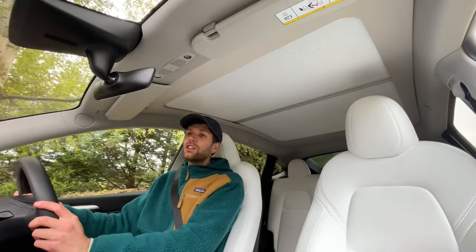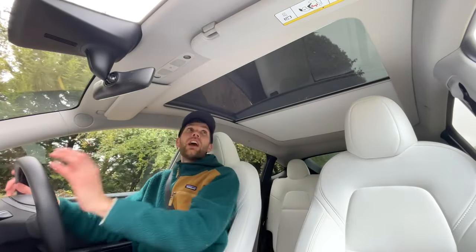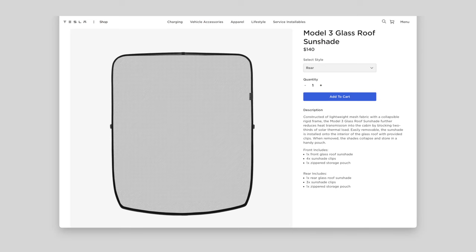It can really help to keep the temperature down in the car on a hot day. You can just be driving and then decide you want to open up the shade and it's as easy as that. It is a blockout blind as well, which is great because some of the ones you can buy from Tesla are more of a mesh and they do still let some light and heat through.